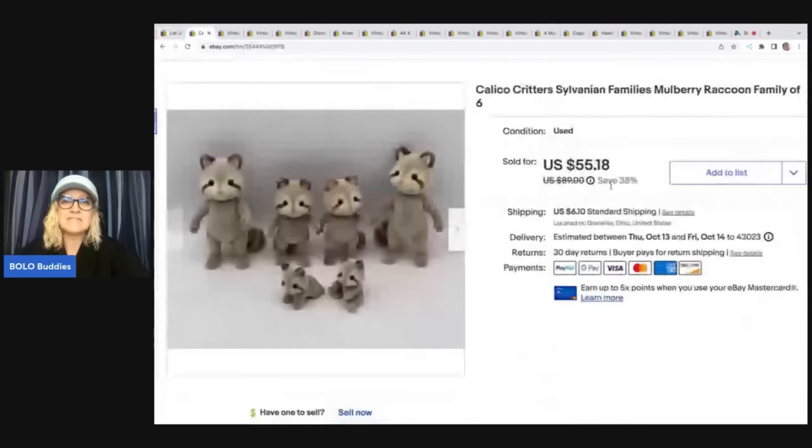The next item is these Calico Critters. If you can find the ones that are retired or vintage, they are a big money Bolo. I sold this Mulberry raccoon family — I used Google Lens to figure that out — and I took a best offer of $50 for these. I got them at an estate sale in a bag of toys, and my cost of goods was about $0.50 by the time I parted it all out.